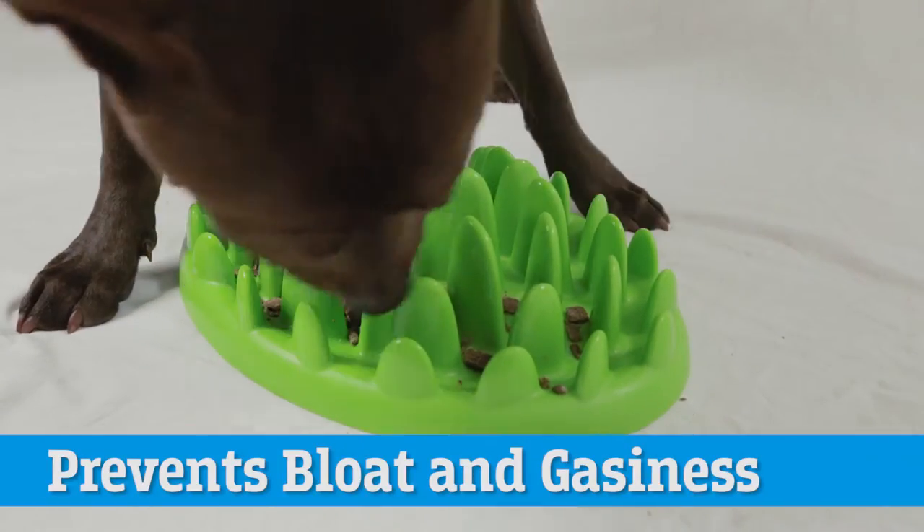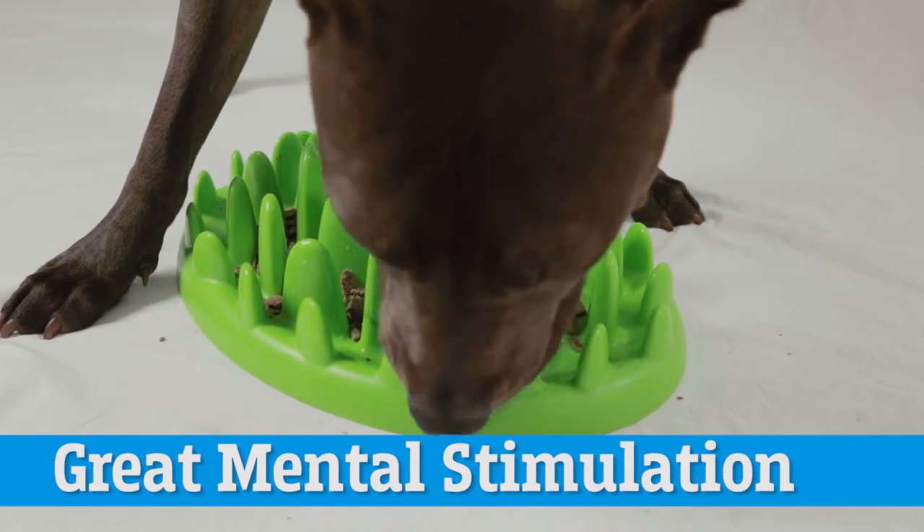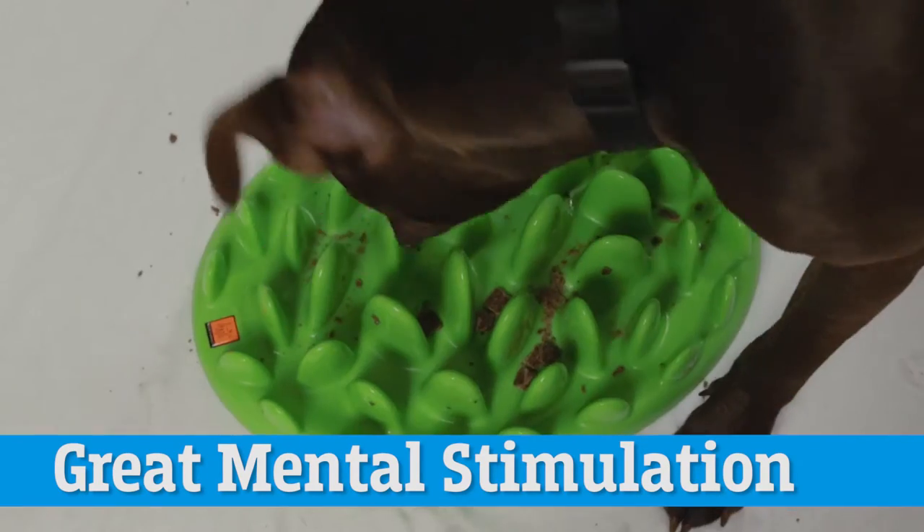Slowing down feeding can help prevent bloat and gassiness. This can also help mentally stimulate your dog as he is working for his food.